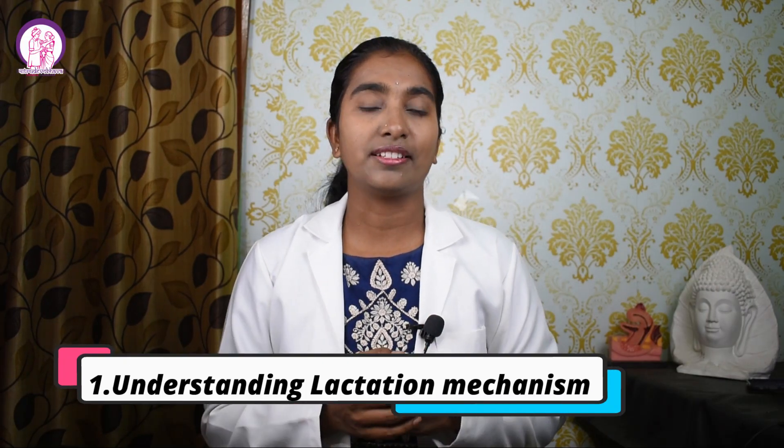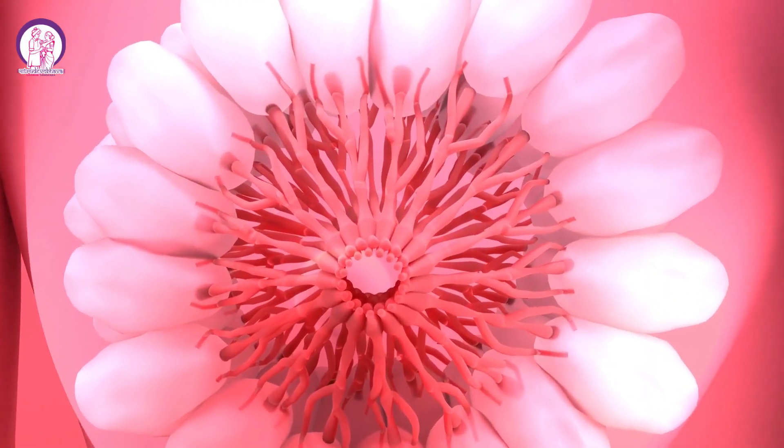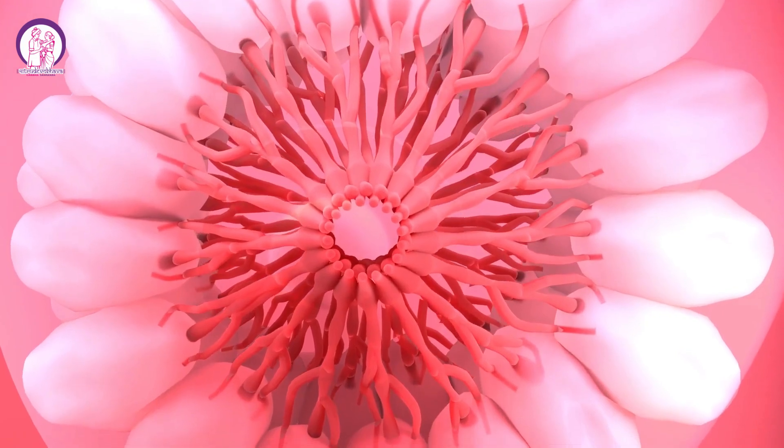Number one: understanding the lactation mechanism. Before moving on to the tips, let me briefly explain how lactation works. Lactation is a process by which a woman's body produces milk for her newborn baby. It is based on hormones, especially prolactin and oxytocin. Prolactin stimulates milk production while oxytocin triggers the release of milk from the breast. The more your baby breastfeeds, the more milk your breast produces.